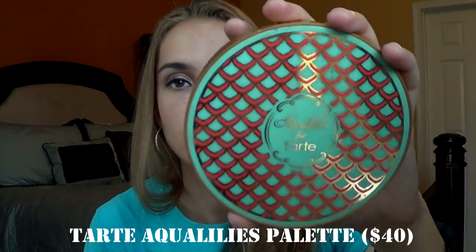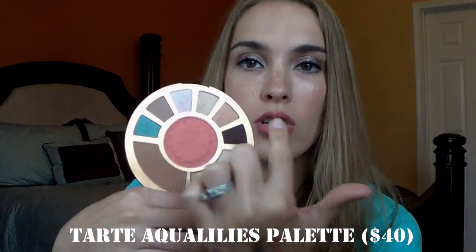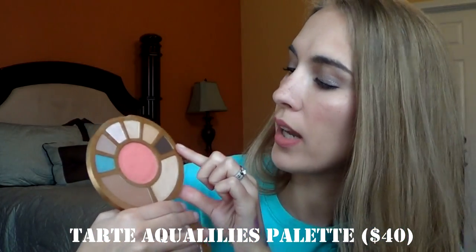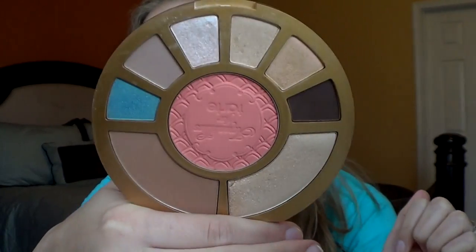The next thing — which I'm thinking about panning for Pan That Palette 2016 — is the Tarte Aqua Lilies palette. This comes with a bunch of neutral eyeshadows, a blue eyeshadow, a dark brown, a highlight, bronzer, and a blush. I was on the hunt for this back when it was coming out and it was super popular. It was sold out everywhere, but my aunt was lovely enough to give it to me as a congrats on your new job gift. I'm really happy to have that.